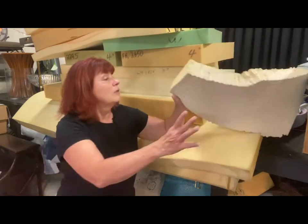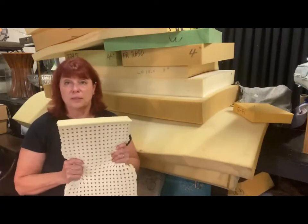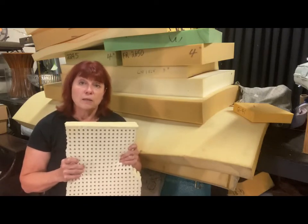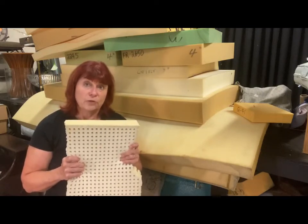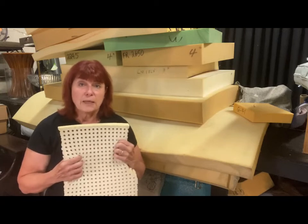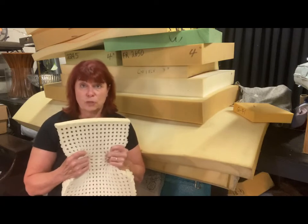Do you see what this is? This isn't foam — this is latex, pin core latex. And this is made from the sap of the rubber tree, so this is natural. It's naturally antimicrobial. You can see by just the construction of the pin core, it doesn't get hot like memory foam does. This is a great mattress cushioning material.